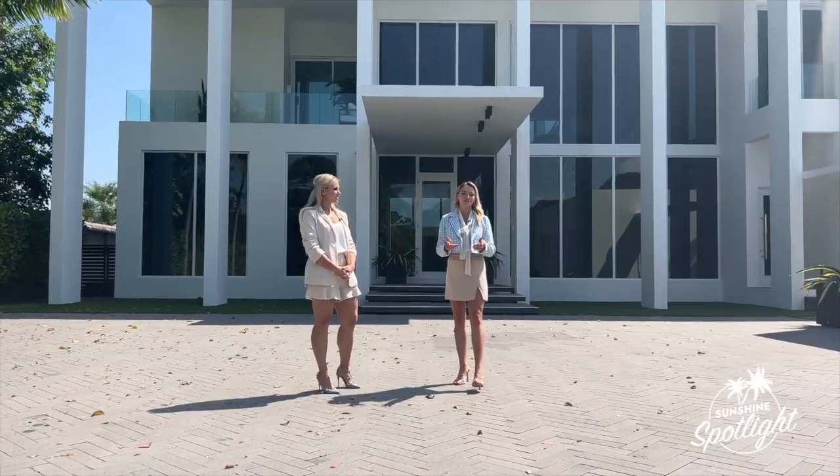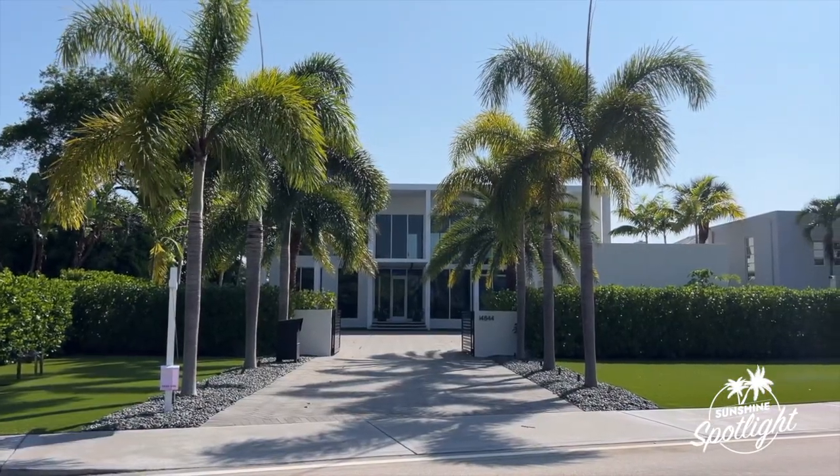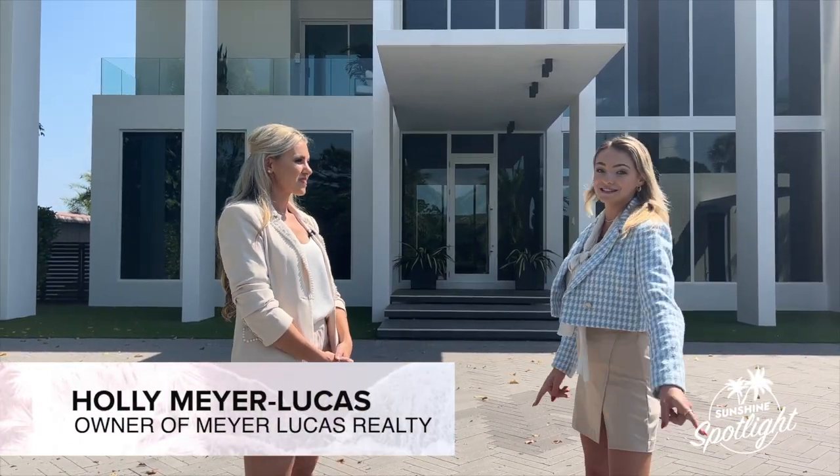This is Luxury Living in Jupiter, Florida. Just take a look at what's behind us. We're joined by Holly Meyer-Lucas, the owner of Meyer-Lucas Homes. Holly, thanks for joining us. Thanks so much for having me. Let's take a look inside.